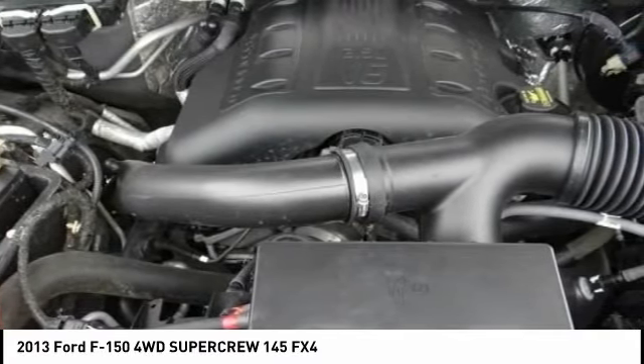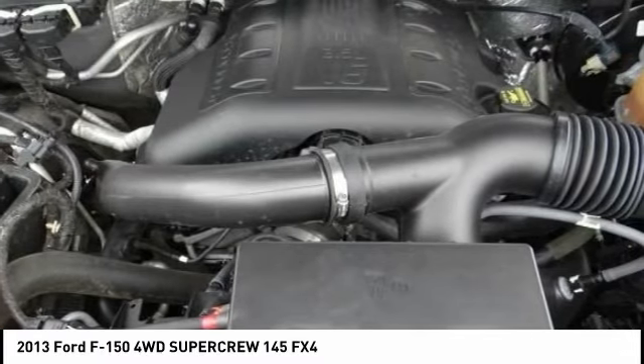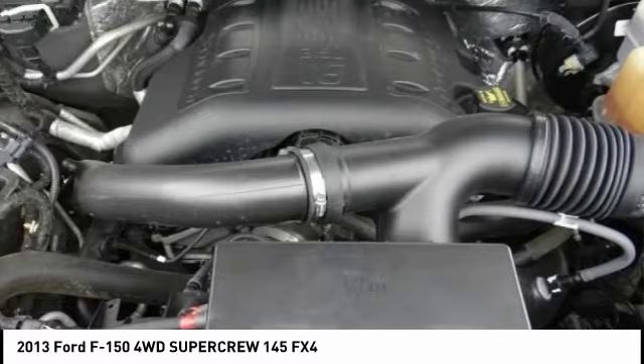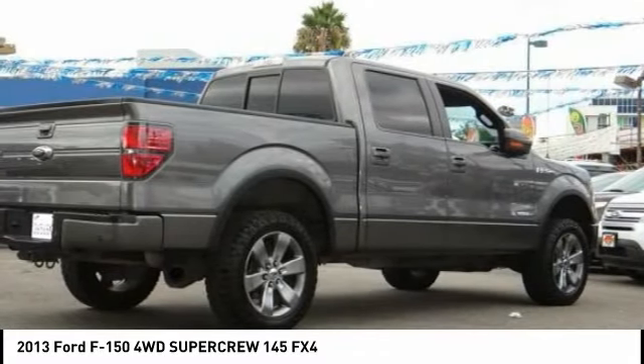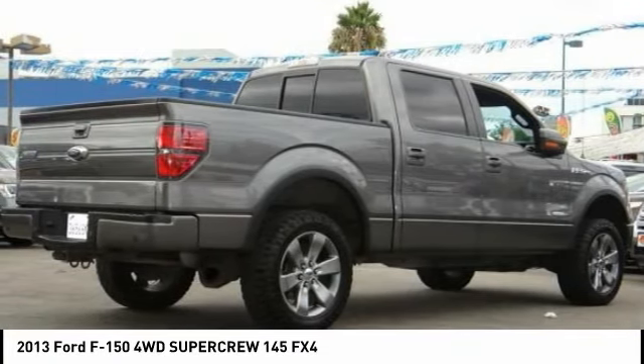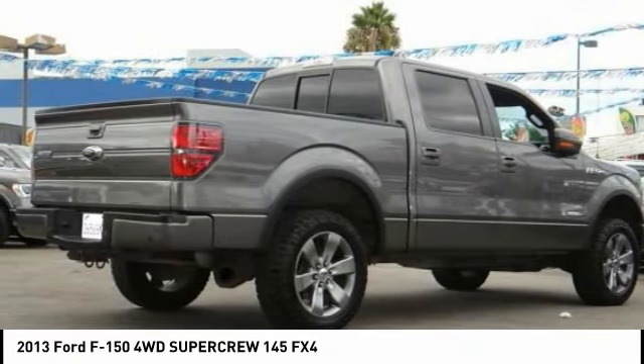If you like variety and choice, the 2013 Ford F-150 offers the most comprehensive lineup in the industry. High-end interiors and cutting-edge entertainment and audio options further distance the F-150 from other trucks. Source: KBB.com.